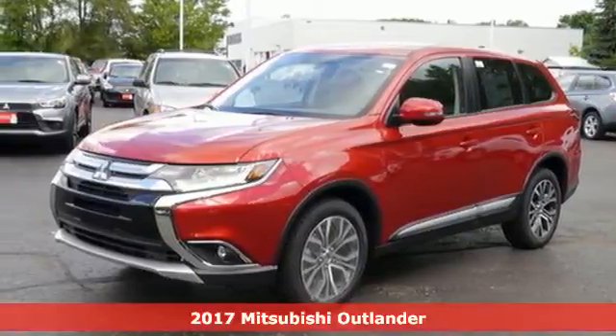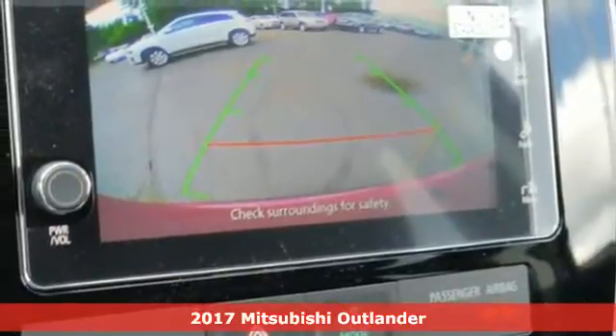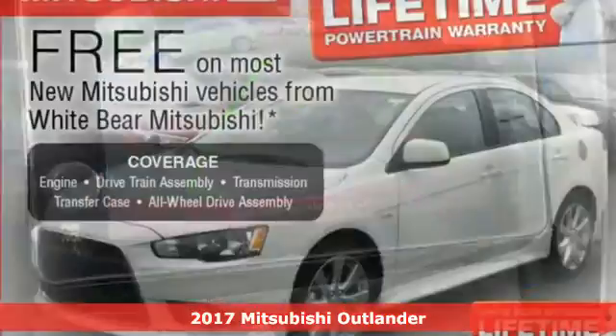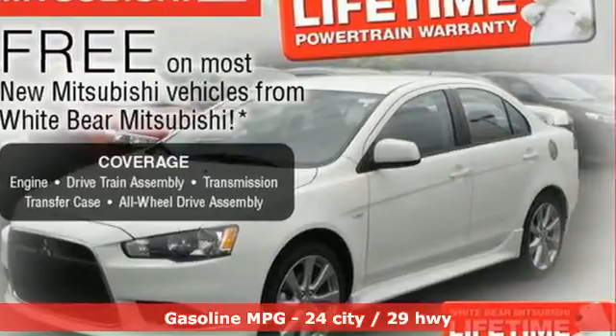It's a 2017 Mitsubishi Outlander. Expect nothing short of greatness in this smart and stylish crossover utility vehicle. Drive with the environment in mind when you activate the Eco Mode switch.